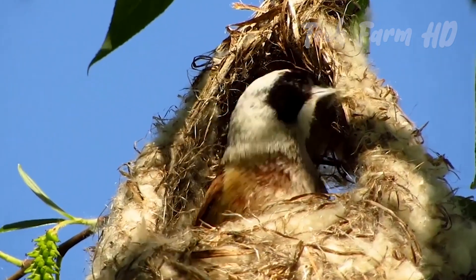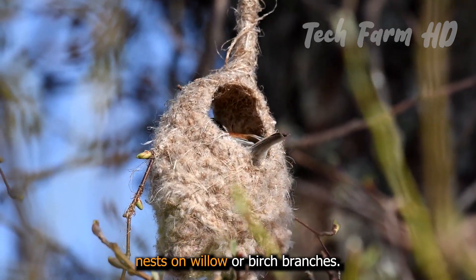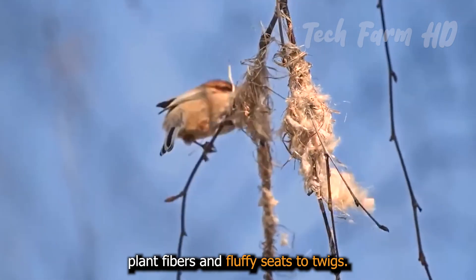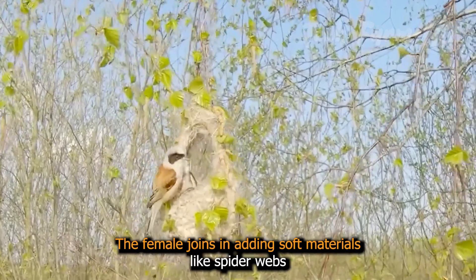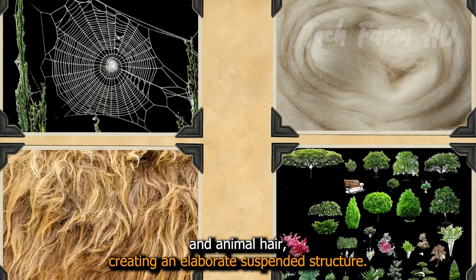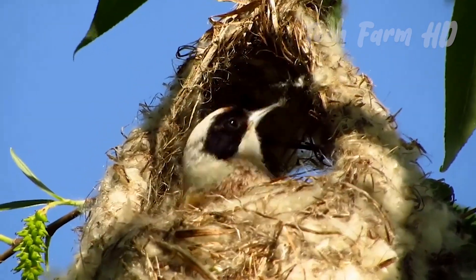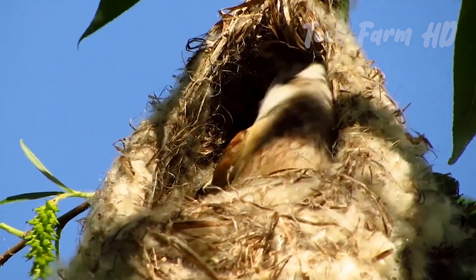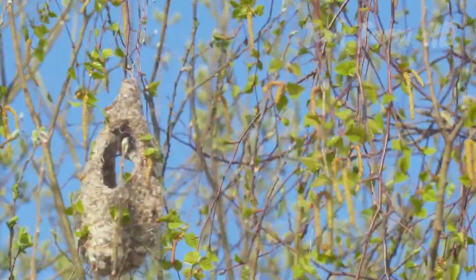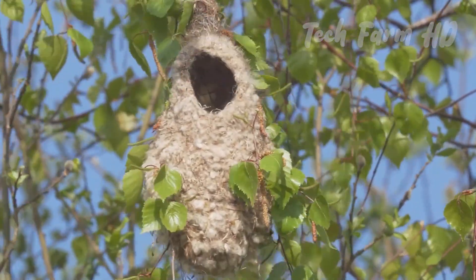The Penduline Tits build incredible pear-shaped nests on willow or birch branches. The male starts the nest, attaching plant fibers and fluffy seeds to twigs. The female joins in, adding soft materials like spider webs and animal hair, creating an elaborate suspended structure. The nest has a small entrance hole at the bottom, leading to a chamber lined with feathers and soft plant materials. The construction process can take several weeks, and the nest is often camouflaged to blend in with the surrounding foliage. This hard work is what makes the nest sturdy and nothing less than a wonder of art.